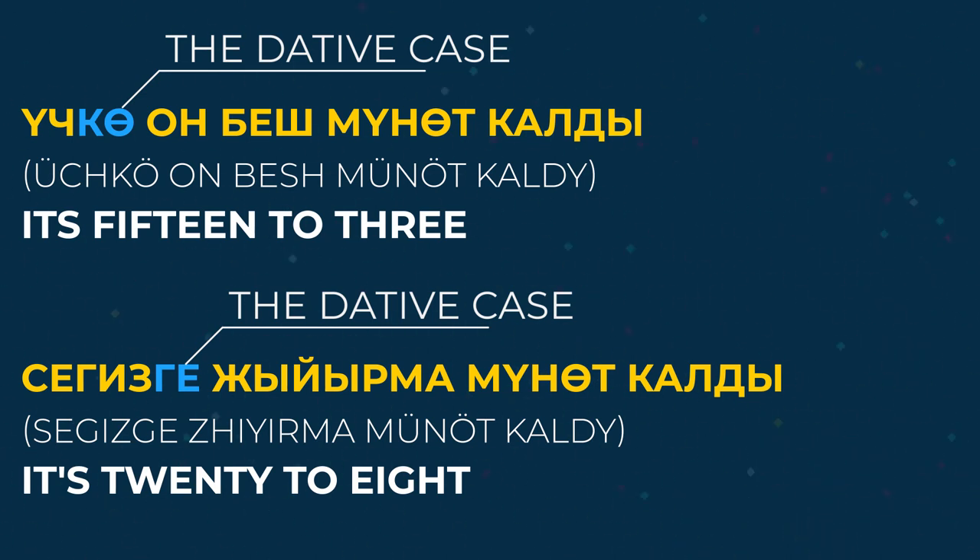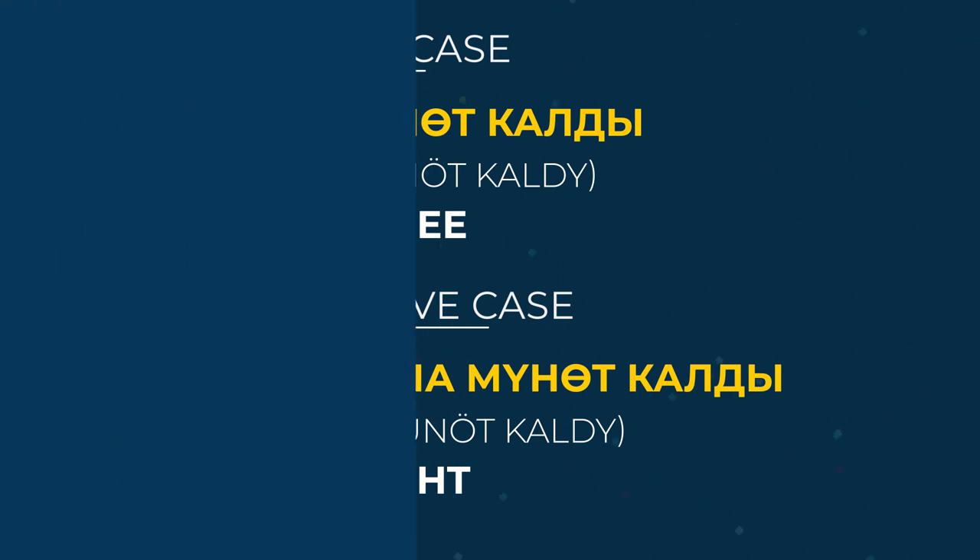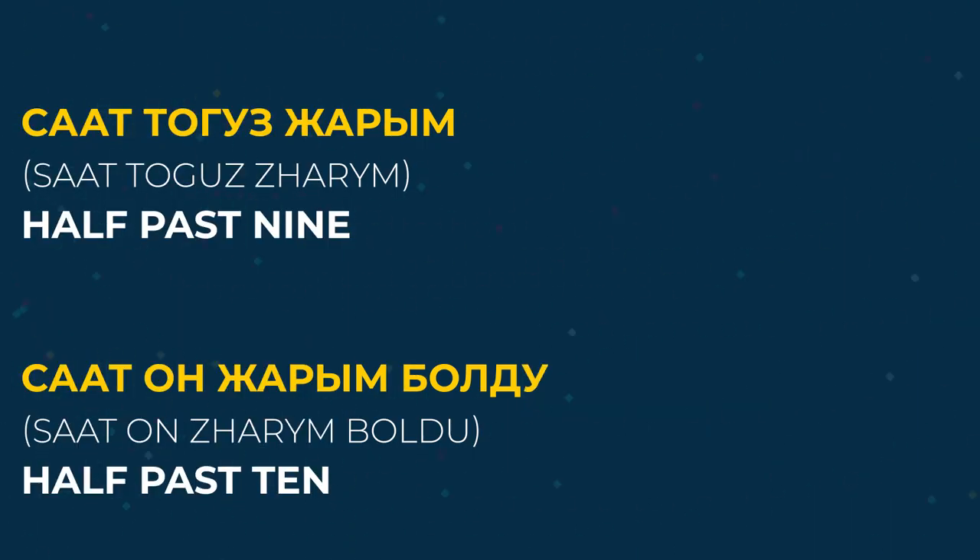In one of our previous videos, we talked about the dative case. Finally, how to say half past a certain hour. Saat toğuz carım — half past nine. Saat on carım boldu — half past ten. The word boldu, which is the past form of the verb bolot, is optional.